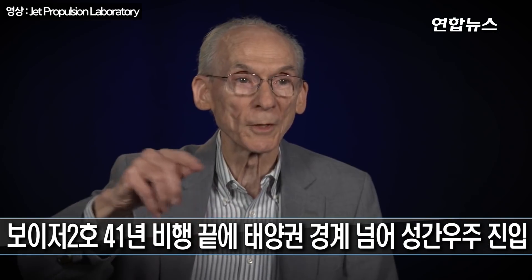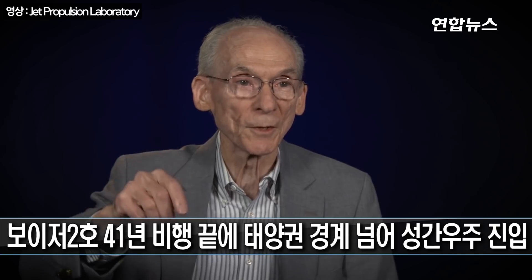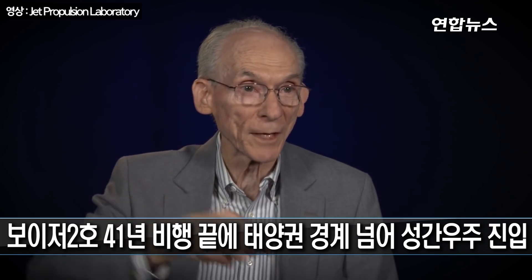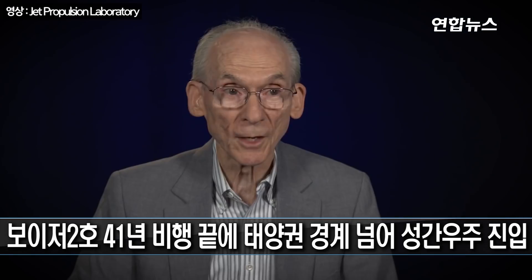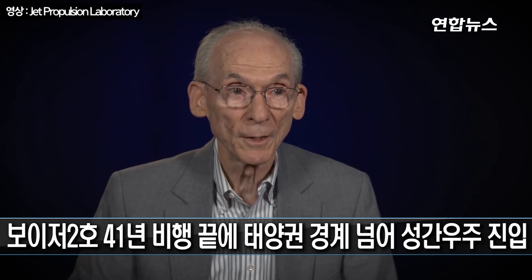We were on a path we hoped to reach interstellar space while we still had power on the spacecraft to transmit the data back, and that's what Voyager 1 did in 2012, and that's now what Voyager 2 is starting to do in 2018.